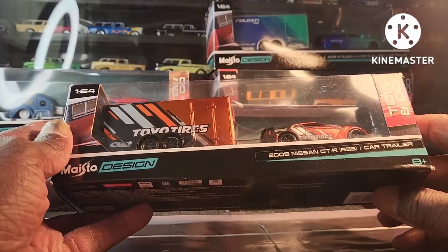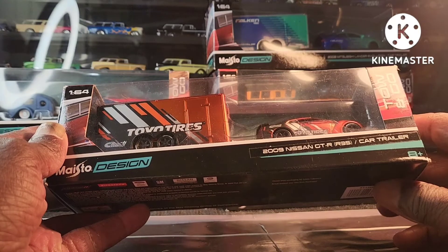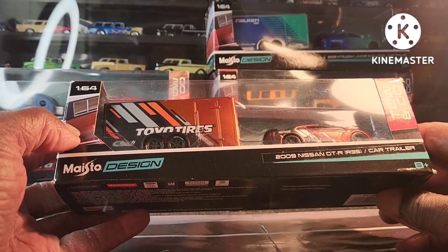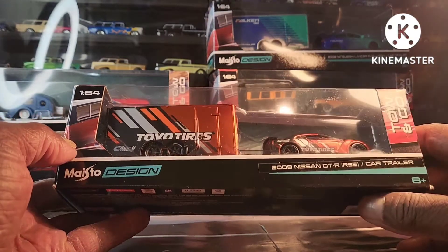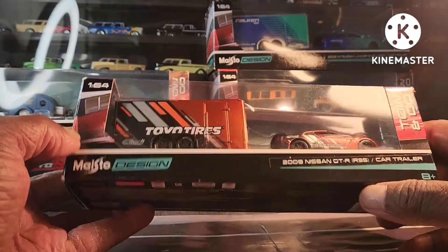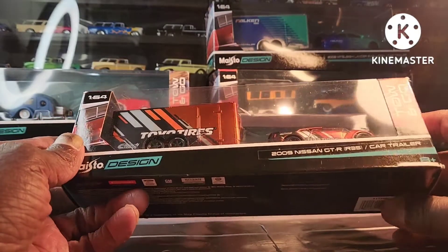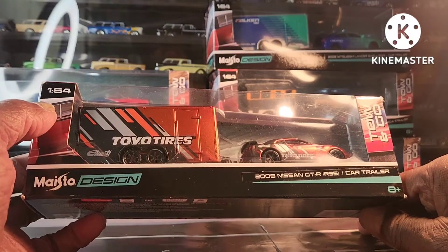Next we got the 2009 Nissan GT-R R35 with its car trailer by Tokyo Tires. The brand is starting to wake up guys, trust me. Tokyo Tires. I'm glad you can see that Nissan.